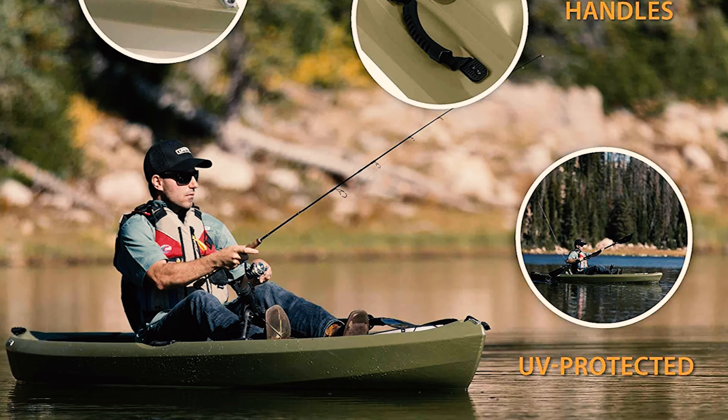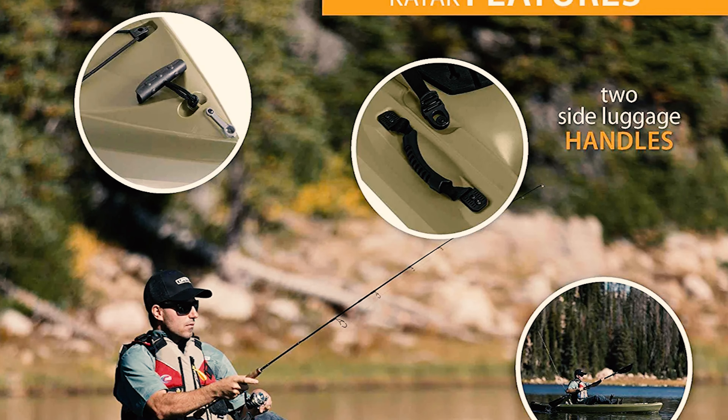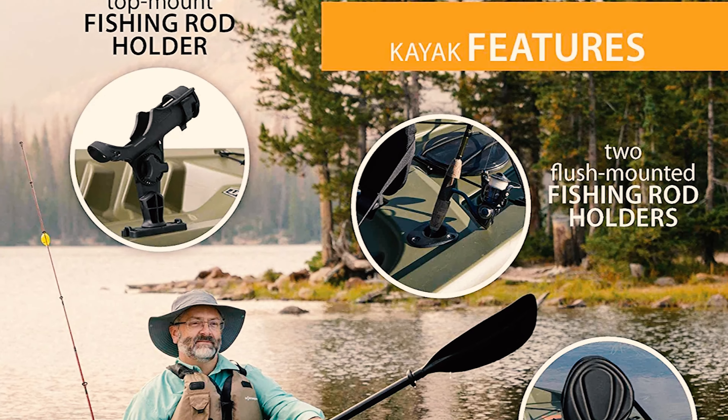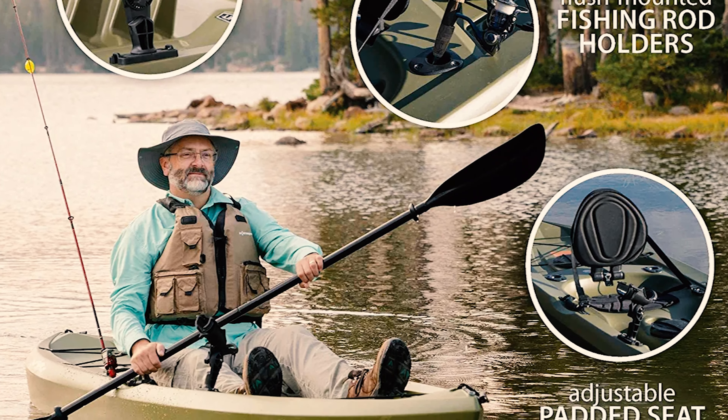The kayak is constructed of blow-molded high-density polyethylene that makes it durable, UV-protected, and impact-resistant. The 52-pound build and front and back carry handles make it simple to transport to and from the waterfront.